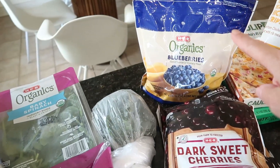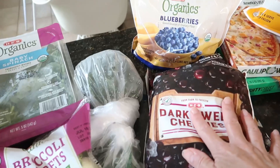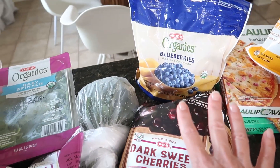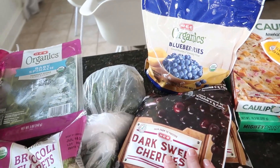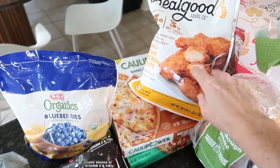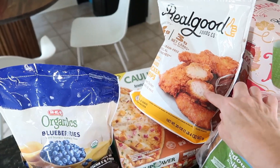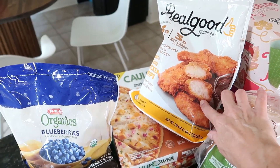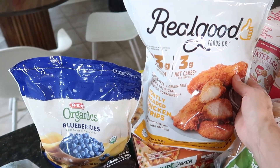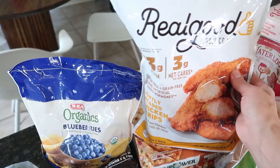We also have some jalapeño peppers. I did grab some frozen blueberries and cherries — we always seem to be running low on those; I've mentioned we use them to make our protein shakes. For frozen foods, for my son I got these Real Good chicken strips. He really likes these — they are gluten-free and marketed for a keto diet at only three carbs.